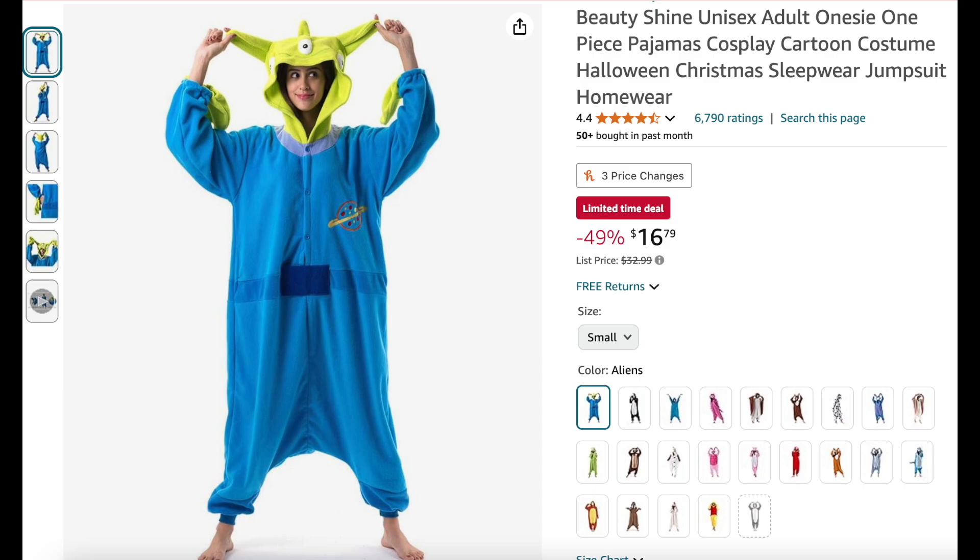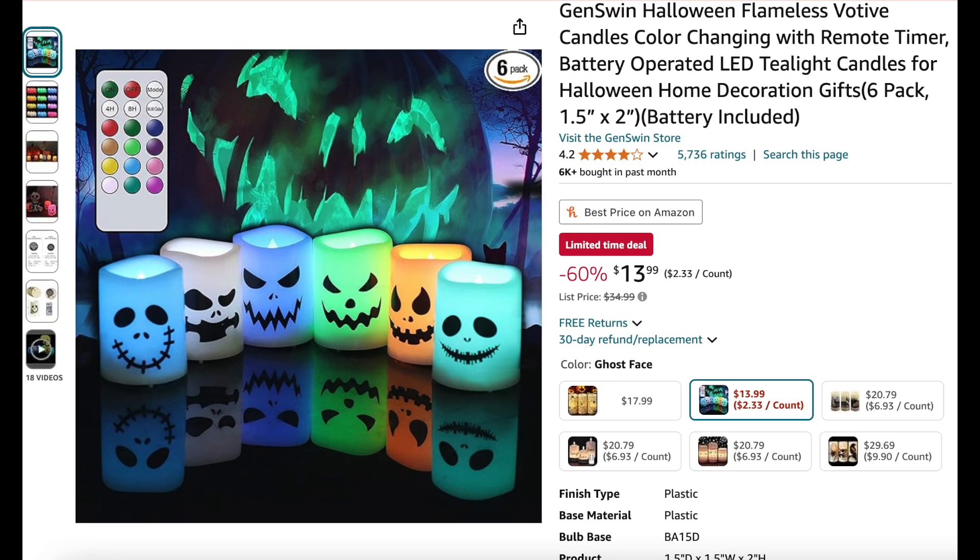Next we have this super fun alien onesie costume for adults — 49% off, looks really cozy! These are really cool: here you get a six-pack of Halloween flame votive candles, they are color changing, have a remote timer, and they are 60% off.